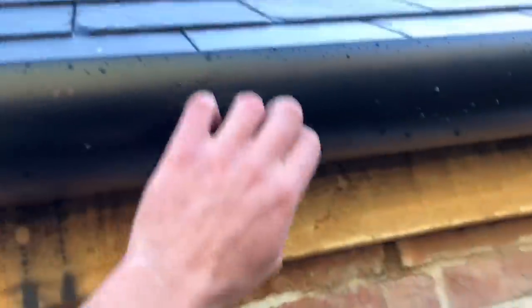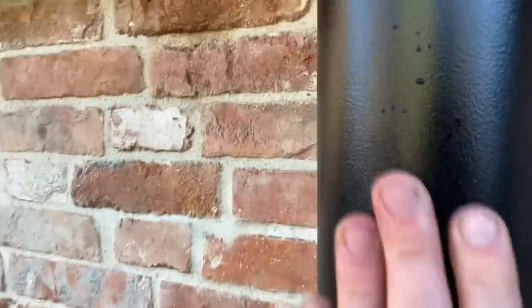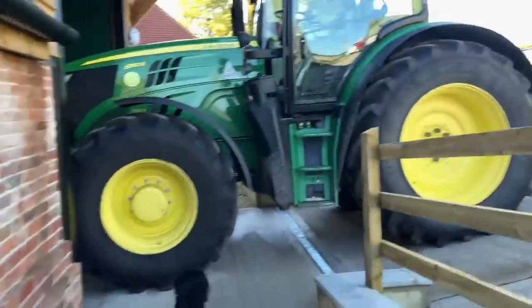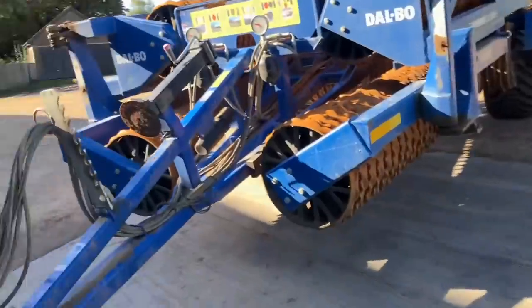It's got guttering - it's got a cast iron effect but I think it is plastic. It's pretty clever stuff. Simon's tried to get his tractor in there but it wouldn't fit, the door's not big enough. I'm just going to show you the outside, or the rest of the outside.